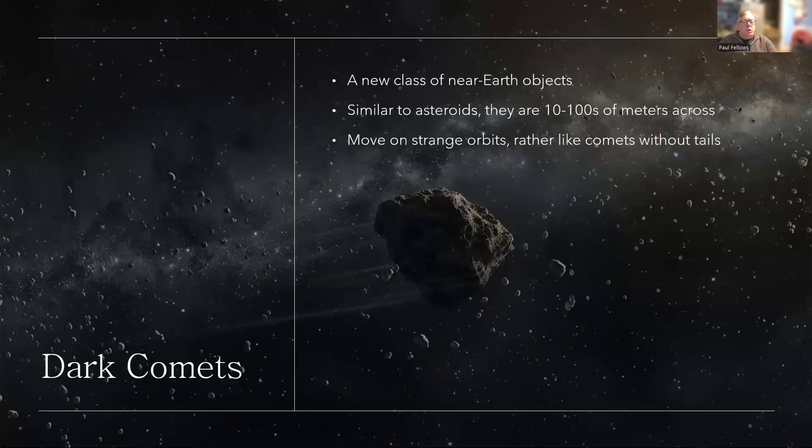Well, there's a new class of near-earth object — an object in the solar system that swings past the earth at relatively close distances on its journey around the sun. These are similar to asteroids, perhaps 10 to 100 meters across, but they move on more comet-like orbits in some cases. But they don't have tails, so normal comets would have a tail — these are tailless objects — and that's causing a bit of a mystery.